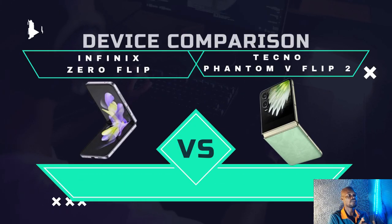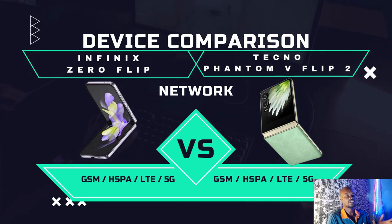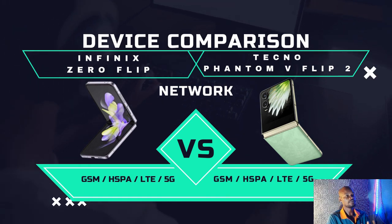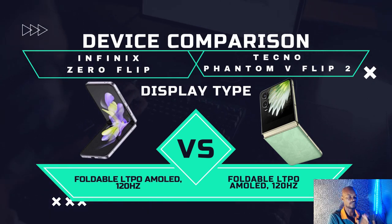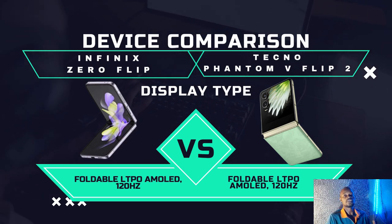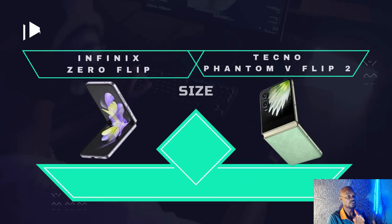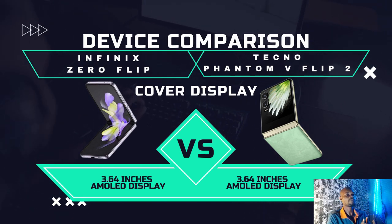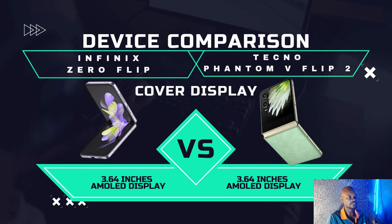Starting with network: both smartphones are 5G enabled. Moving to display type, both are using a foldable AMOLED LTPO display at up to 120Hz, so they have the same display type. For the main screen size, both are 6.9 inches. For the cover screen on the outside when folded, both have a 3.6-inch AMOLED display. No difference there — they are the same size.